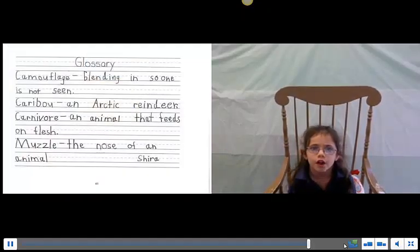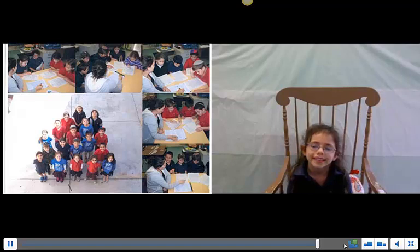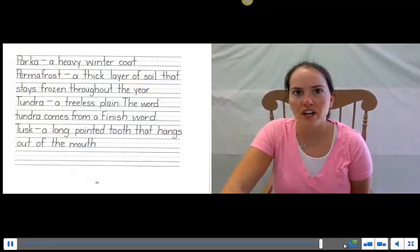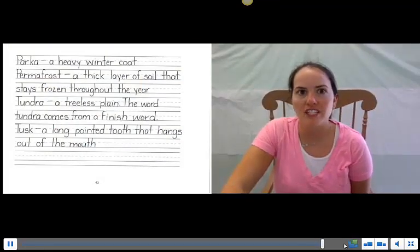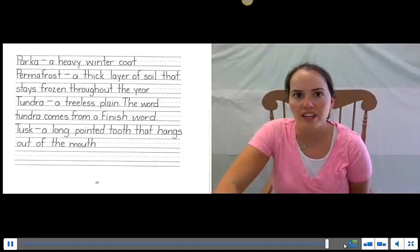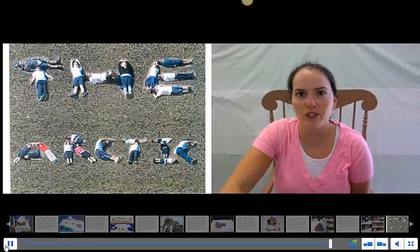Glossary: Camouflage — blending in so one is not seen. Caribou — an Arctic reindeer. Carnivore — an animal that feeds on flesh. Muzzle — the nose of an animal. Parka — a heavy winter coat. Permafrost — a thick layer of soil that stays frozen through the year. Tundra — a treeless plain; the word tundra comes from a Finnish word. Tusk — a long pointed tooth that hangs out of the mouth. Thank you, and we hope you enjoyed our book.